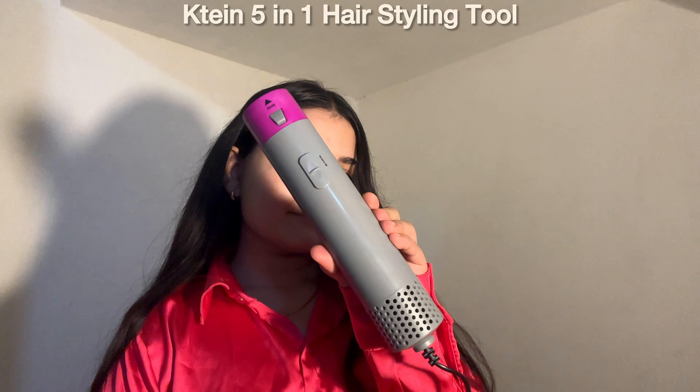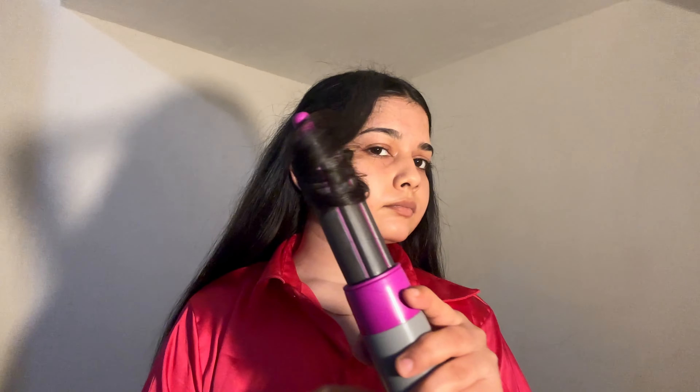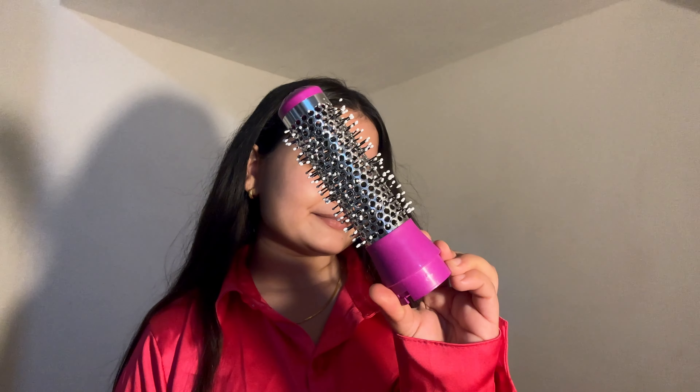I recently got my hands on this K18 5-in-1 hair styling tool. Whether you are going for sleek straight hair, bouncy curls or effortless waves, this tool can do it all. It comes with interchangeable heads and multiple temperature options, and it works for all hair types from fine to thick. This device also has ceramic coated plates that ensure even heat distribution, reducing frizz and protecting your hair from damage.